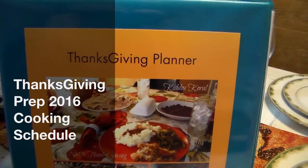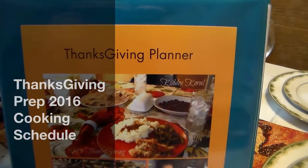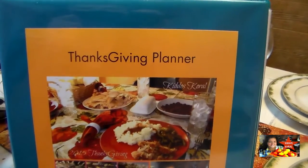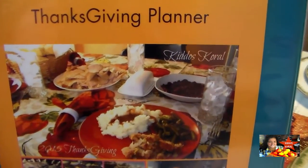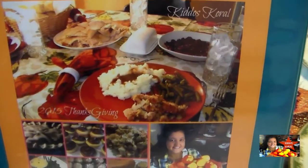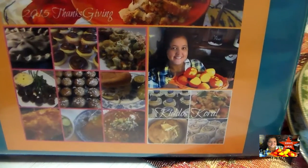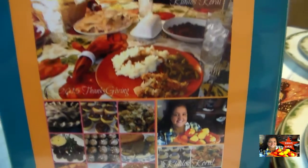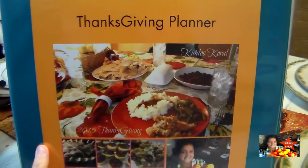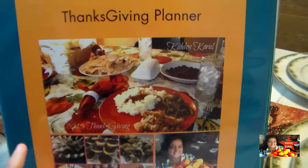Hi guys, this is Heidi with Kiddos Corral. Today is going to be the last video of our Thanksgiving prep. I'm going to give you a little closer look at the inside of my Thanksgiving planner, but I'm going to show you the photo on the front up close.